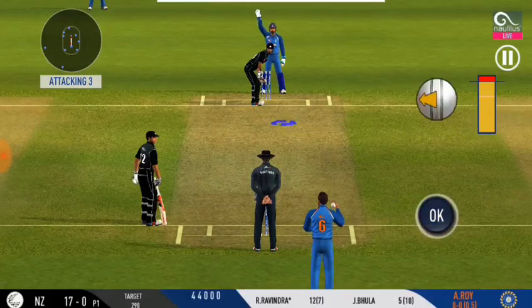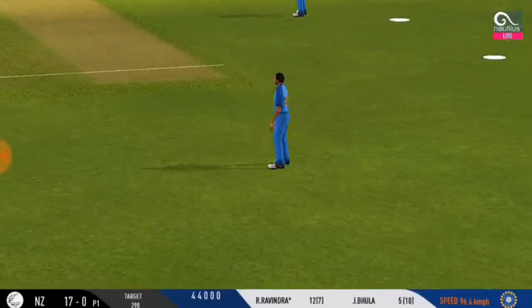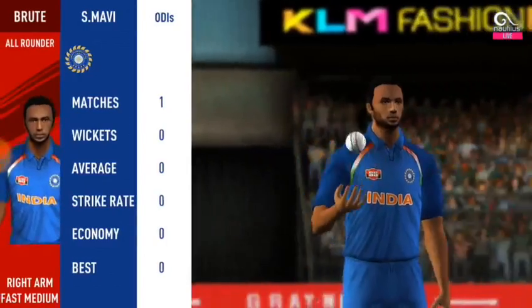The bowler is bowling from his favourite end. Fight — trying to work it in the gap, finds the fielder at the end. Bowling change.